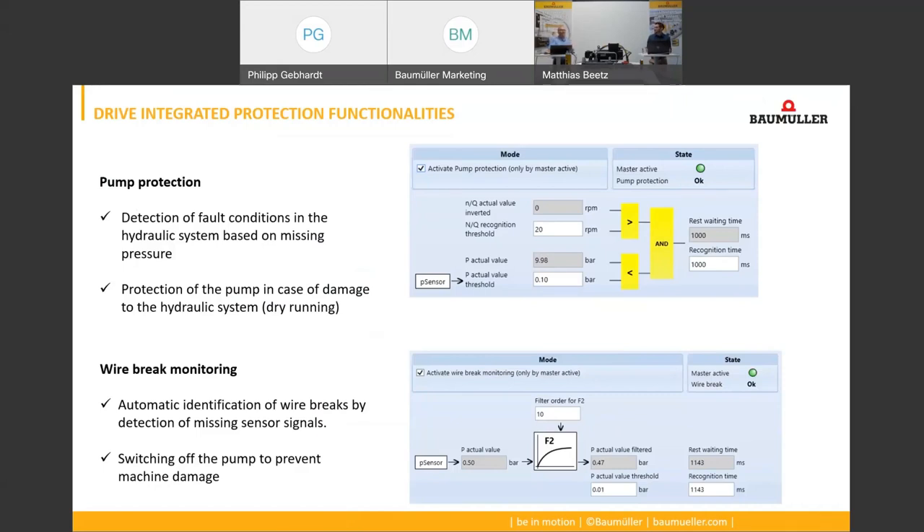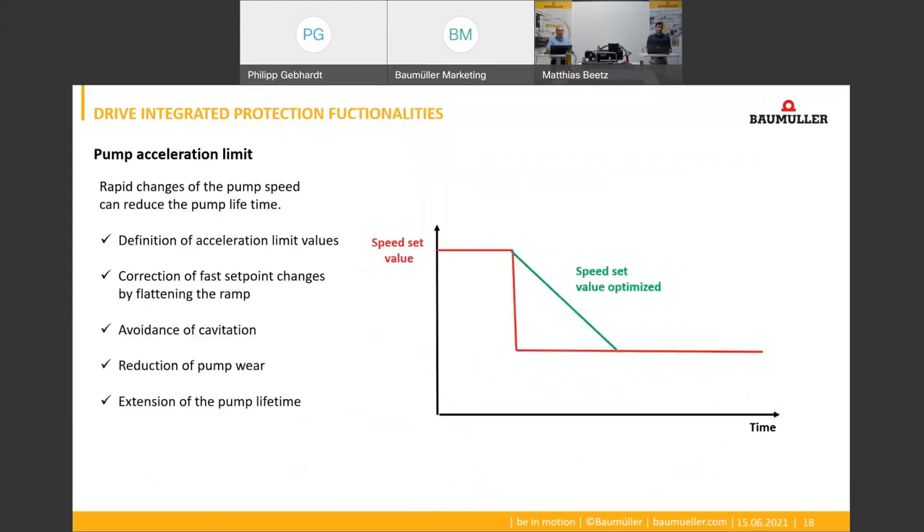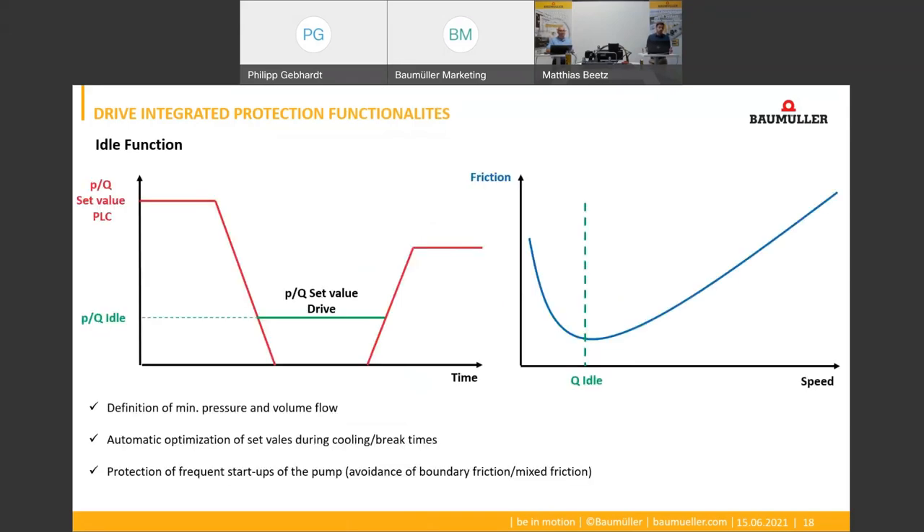And how can the drive avoid critical operation states in the machine? There are also different functionalities for that. One is the acceleration limit, which protects the pump from very fast speed changes by automatically flattening the speed set curve before it is transferred to the speed controller. This reduces the wear of the pump and extends the service life in the long run. On the other hand, there is an idle functionality which optimizes the set values during break times for a pressureless oil circulation, so that frequent starting and stopping of the pump is avoided, as shown in the friction curve. This avoids critical boundary friction at low speeds during the start of the pump and also reduces wear in the long run.